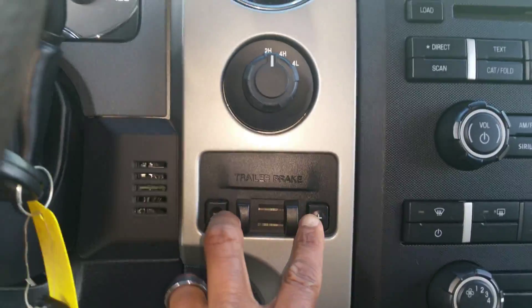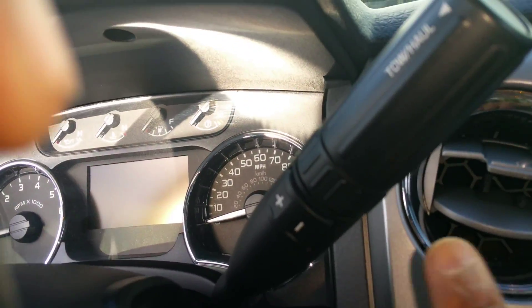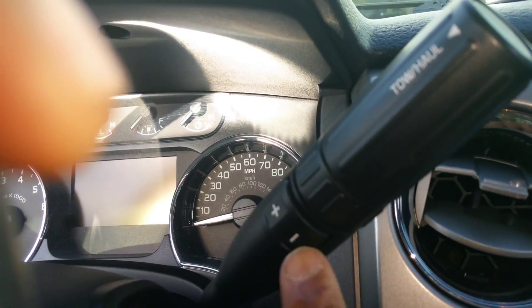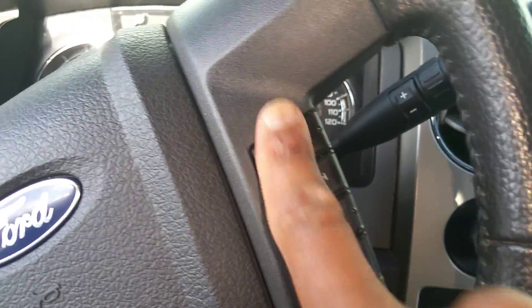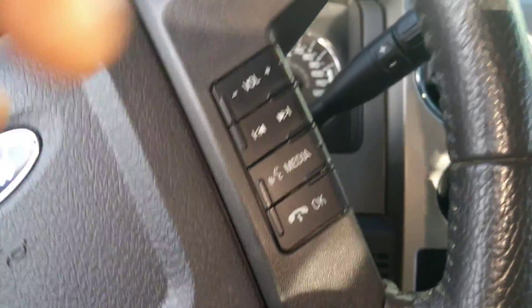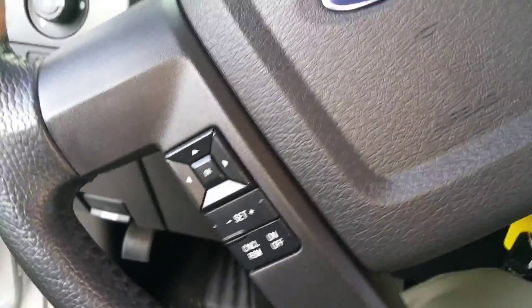It is equipped with fog lights and automatic headlamps. It has four-wheel drive with an integrated trailer brake, a tow-haul mode, and the ability to manually shift gears up and down. The Sync system controls on the steering wheel allow you to talk to the vehicle, with stereo controls and cruise controls as well.